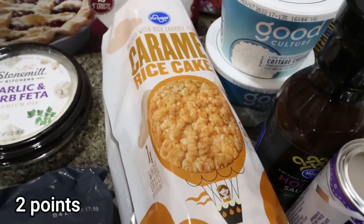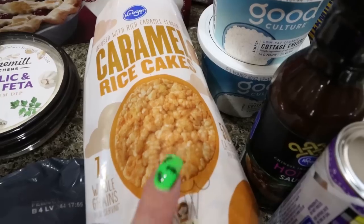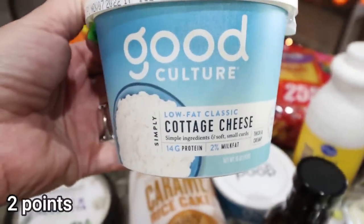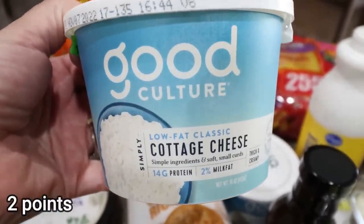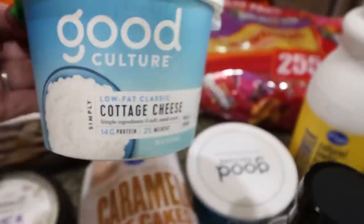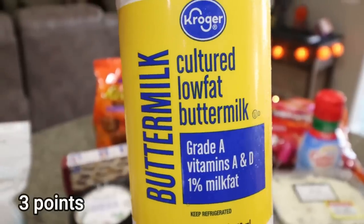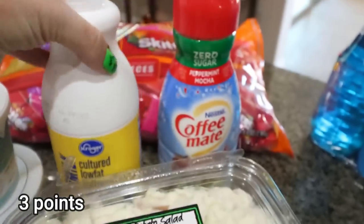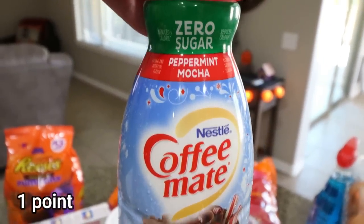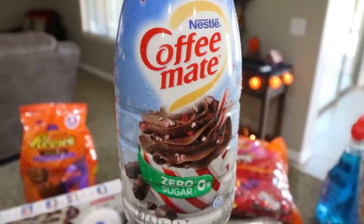Some caramel rice cakes — I wanted the Quaker ones but they were out, so I grabbed the Kroger brand. I love my American Dream Nut Butter on these for a snack. I also grabbed two of the Good Culture cottage cheese — this is my all-time favorite. I was going to get full fat but they didn't have it, so I got two low fat. Also some buttermilk for a dinner recipe. And the zero sugar peppermint mocha coffee creamer is here already — I'm done with pumpkin spice and moving on to peppermint mocha, my very favorite creamer.